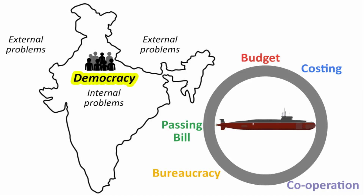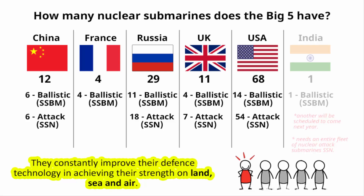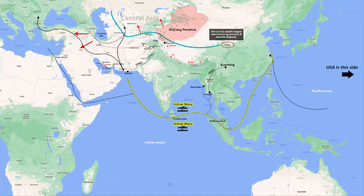India is also a democracy — getting everyone on board is difficult, especially when it is for a good cause. To become a superpower, there are significant domestic internal hurdles. India needs an entire fleet of nuclear attack submarines to safeguard its interests across the entire Indian Ocean region.